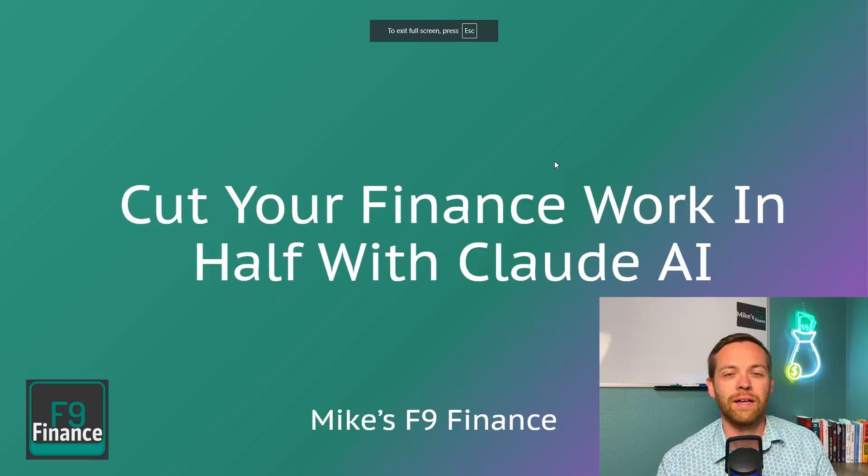I also know how hard it is to get access to tools. At a lot of companies, finance doesn't make a lot of investments in itself because it wants to lead the way with responsible budgets. So we don't end up always having access to the tools we need to transform the finance function. That's why I'm really focused on bringing you tools that are either very low cost or free. Claude is one of those tools we're going to look at today that's completely free, which means you can get started today without asking anybody for help.